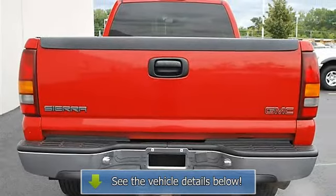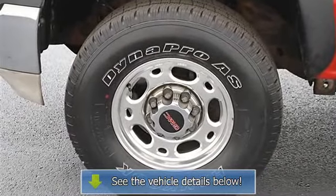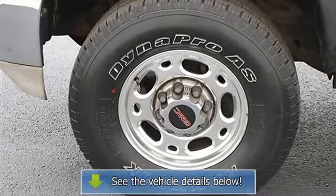Front Floor Mats, Rear Floor Mats, Adjustable Steering Wheel, Leather Wrapped Steering Wheel, Vehicle Anti-Theft System, and Cruise Control.